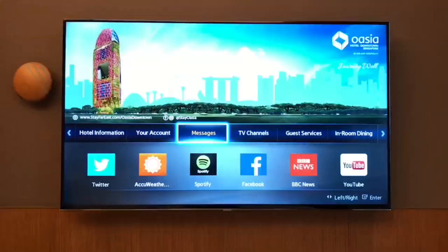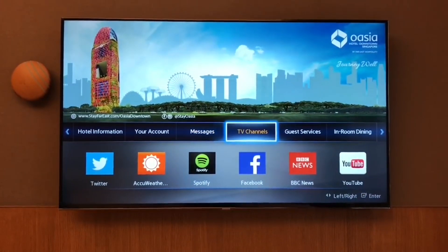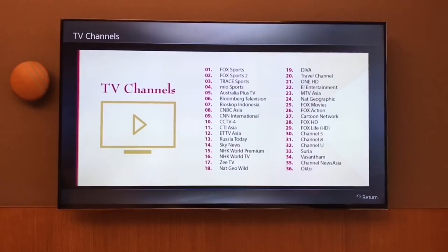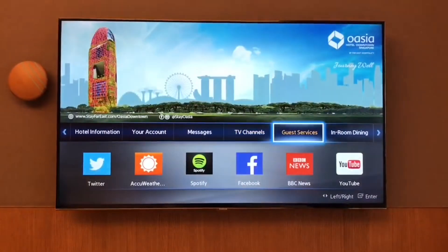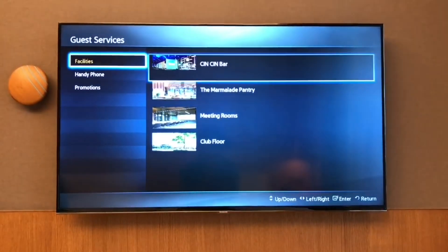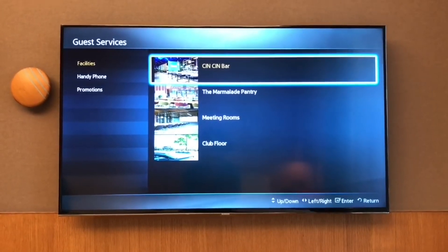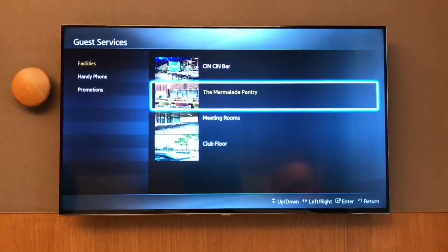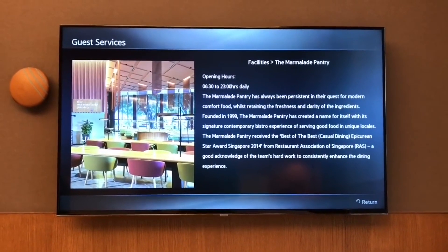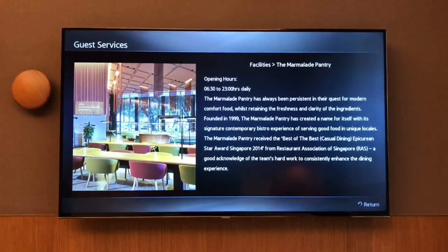You get messages with the deals and offers, a list of TV channels, and the guest services. These are the restaurants and bars they have, with detailed info about what you get and the opening hours. They have provided menus too.